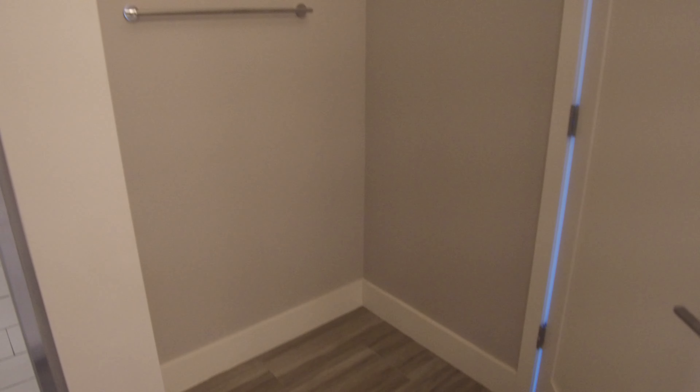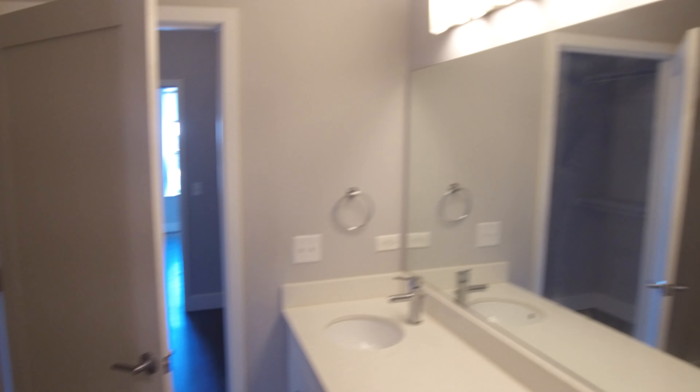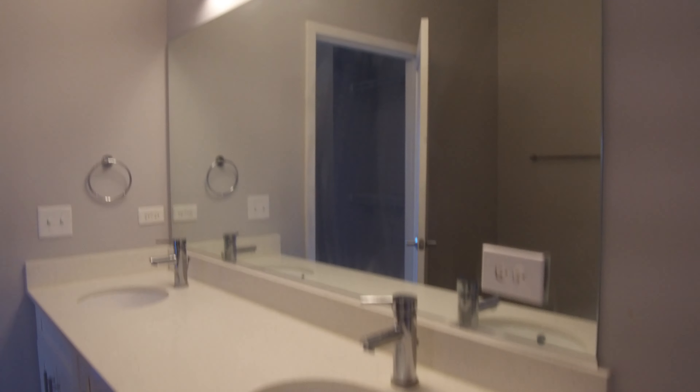Over here you have a nice big storage space or a big opening for a dirty clothes hamper, or possibly a makeup station if you wanted. There's also a big double vanity with stone countertops.